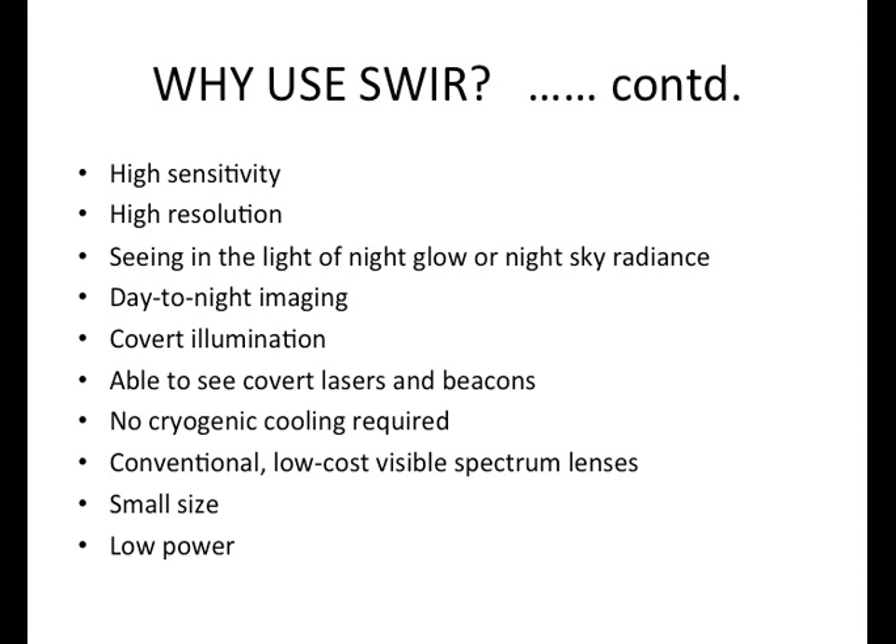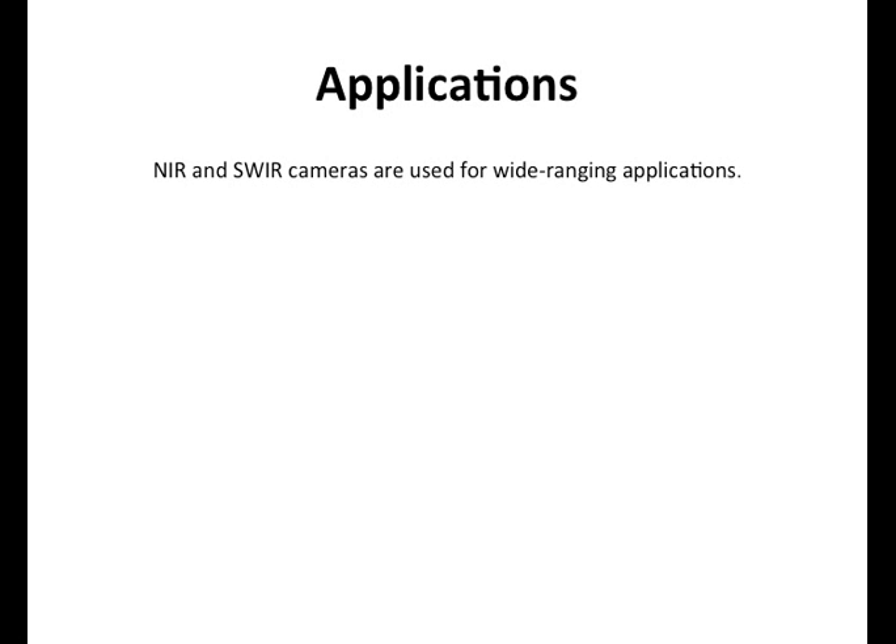No cryogenic cooling is required, though sometimes thermoelectric cooling is needed. Typically a lot of the cameras are smaller in size and lower power. You can match these cameras to a lot of lenses using generally a C or F mount; however, for the best performance you do want to invest in a good SWIR lens.